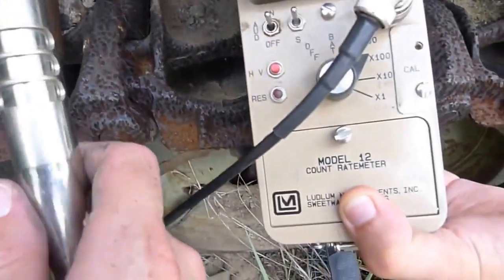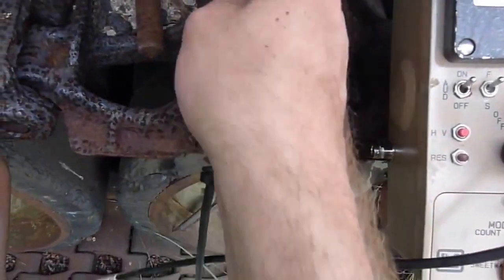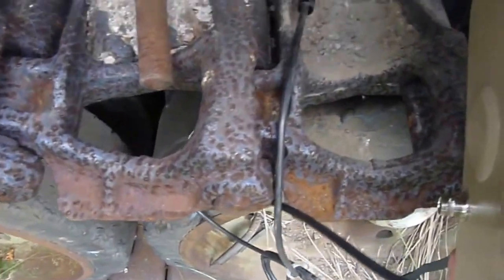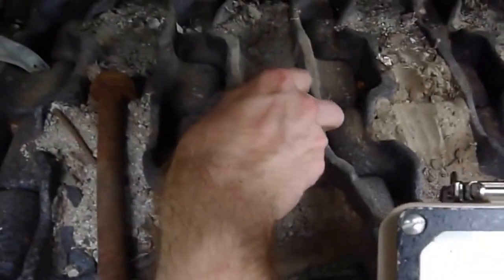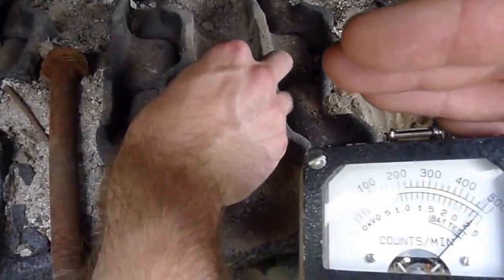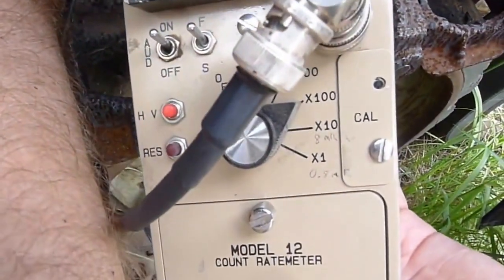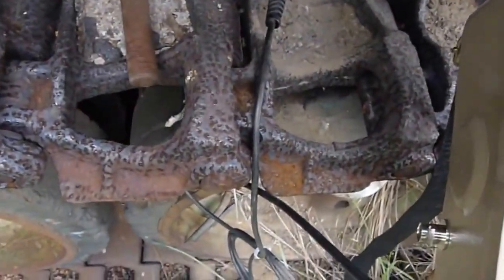Now we can see the screen, and we are on the x100 scale. Right in this area — right here, down in that tread — we are off scale. And that would be 80 millirentgens per hour, so we're probably in the vicinity of 100.